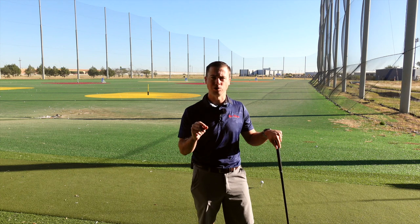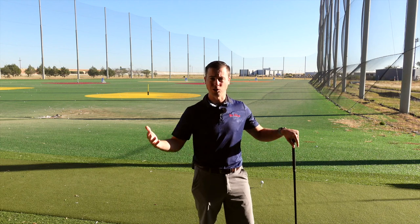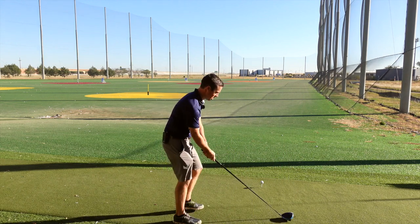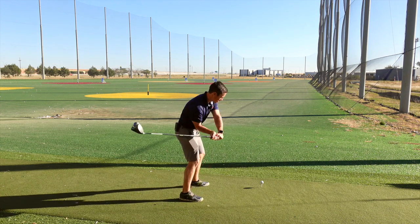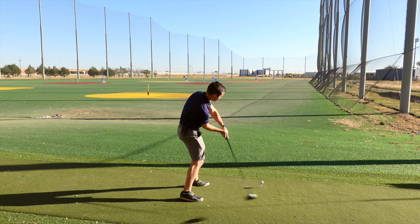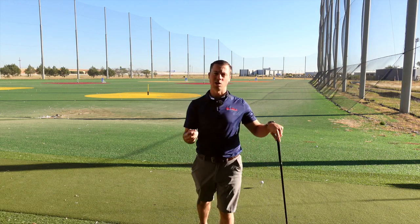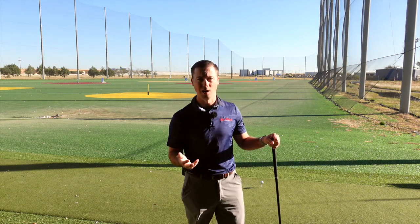Rory can hit these high-launching golf shots with very low backspin, which is really important to understand when you're trying to maximize distance. He's been able to hit the long ball for how small he is — he's not as big as Justin Johnson, but he can pound the ball because he comes really far from the inside. I don't think you need to come way inside to hit up on the ball, but hitting up on the ball is huge. If you're coming across the ball and over the top, it's hard to hit up on the ball.